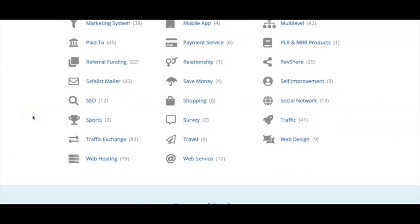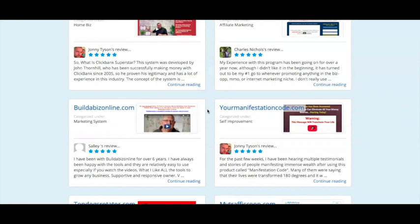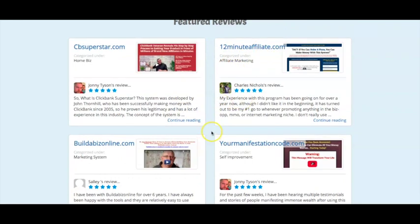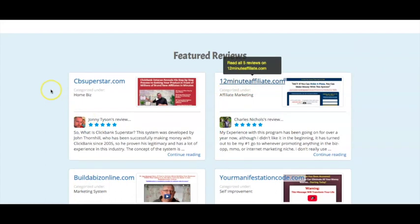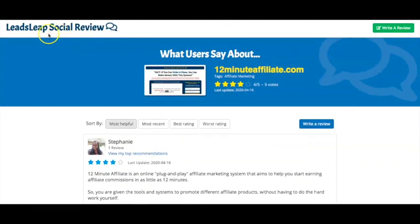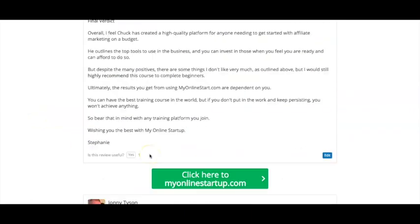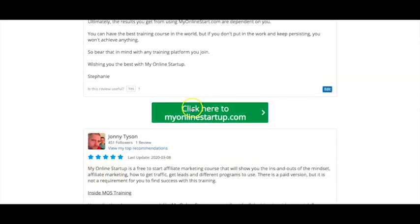Here you can see the LeadsLeap social review — they've got it for so many different programs. They currently have featured reviews, which is really great. If you are a pro member, your reviews get featured and sent to people via LeadsLeap emails, giving you a better chance of people looking at them and potentially clicking your affiliate link. For example, looking at 12 Minute Affiliate, which is something I do promote — my review is here. If anyone reads my review and clicks the link, my link gets put in rotation. If someone purchases, I could potentially earn a commission. LeadsLeap actually gets ranked on search engines, which makes this even more powerful.